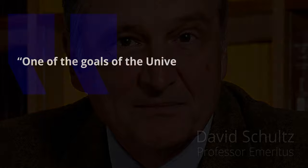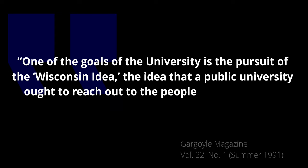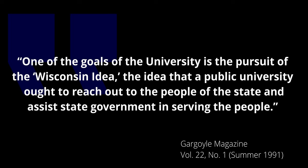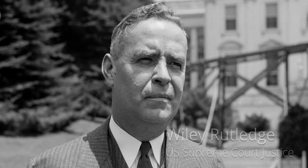We would be happy to discuss this matter with you and would, of course, be delighted to assist the Wisconsin Judicial Conference and the University of Wisconsin Law School if you wish to take steps towards making the materials more broadly available. I believe we all share a commitment towards common goals. The system in place today has served Wisconsin well, and as Professor Schultz said, one of the goals of the university is the pursuit of the Wisconsin idea — the idea that a public university ought to reach out to the people of the state and assist state government in serving the people. I believe it is now time to look forward on the subject of Wisconsin jury instructions. Respectfully yours, Carl Malamud for Public Resource.